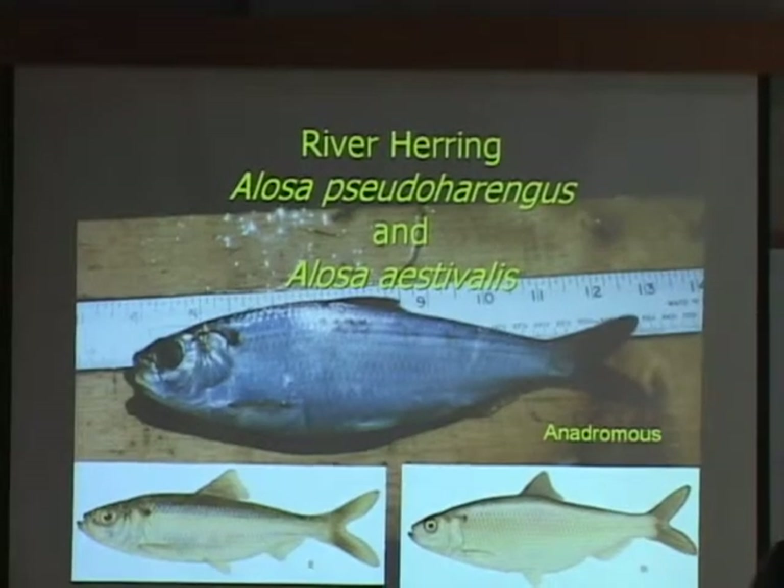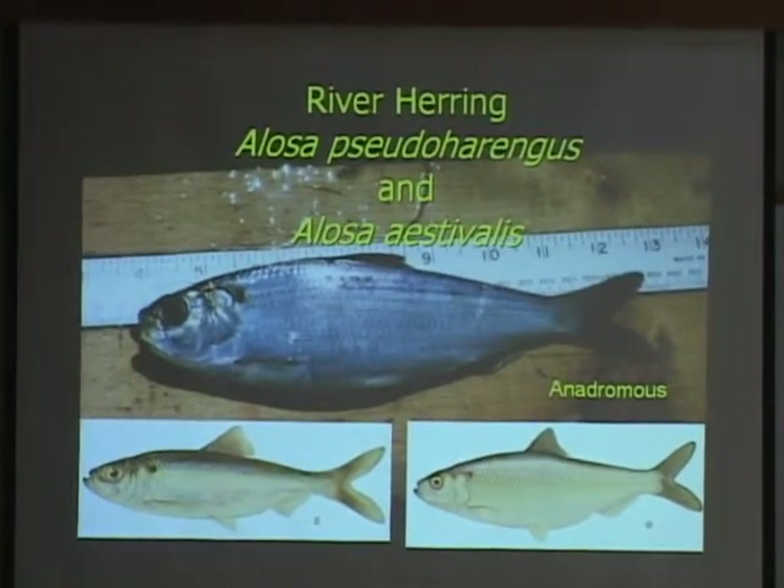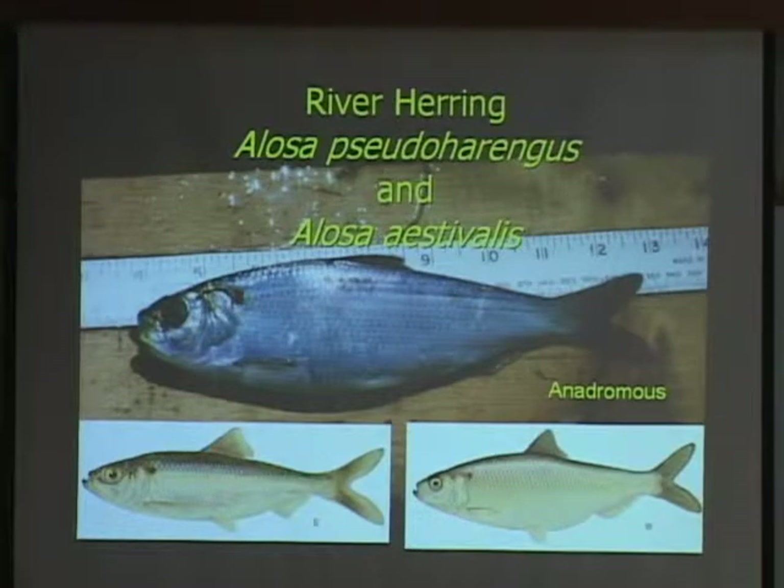Nowadays you also get striped bass coming in when they do an opening of the pond. The other thing the pond was noted for was the river herring. The river herring is actually two closely related species — the alewife and the blueback herring — and they're very difficult to tell apart. As a fishery biologist, the only way I can really tell them apart is to open up the interior stomach lining and look at it. The alewife is silver; the blueback is black on the inside lining. So we kind of lump them together and call them river herring, but they are two distinct species.